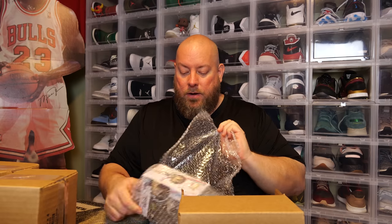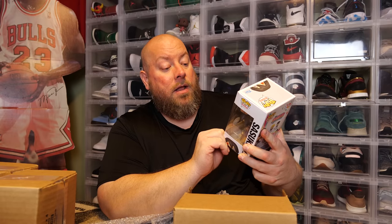First box — $50 is what it cost me. It's bubble wrap, no pop protector. I got... okay, that's not bad.